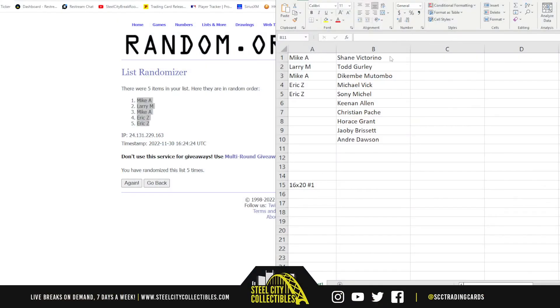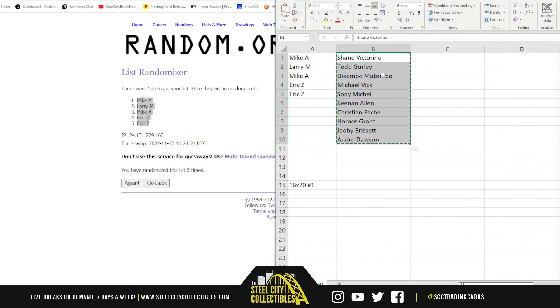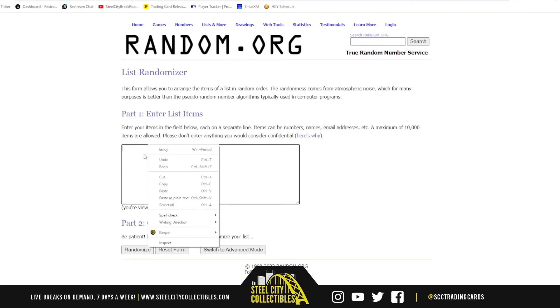Alright, so we'll jump back over here. That was a pretty nice case. I'm a big fan of the Mutombo. Keenan Allen — I really like that one too. Andre Dawson's a big hit with baseball fans.